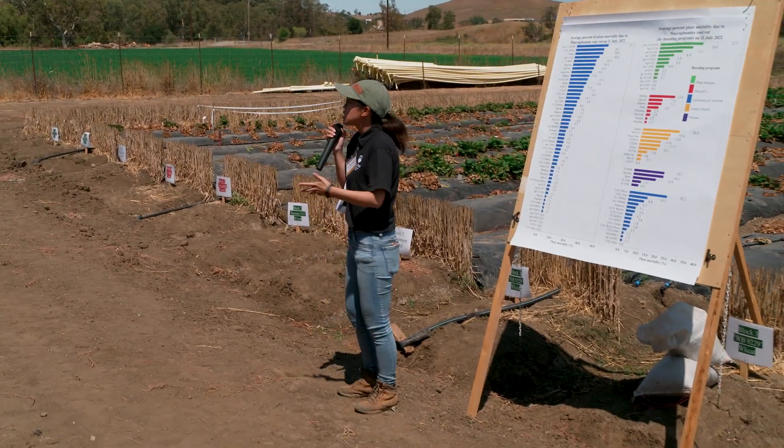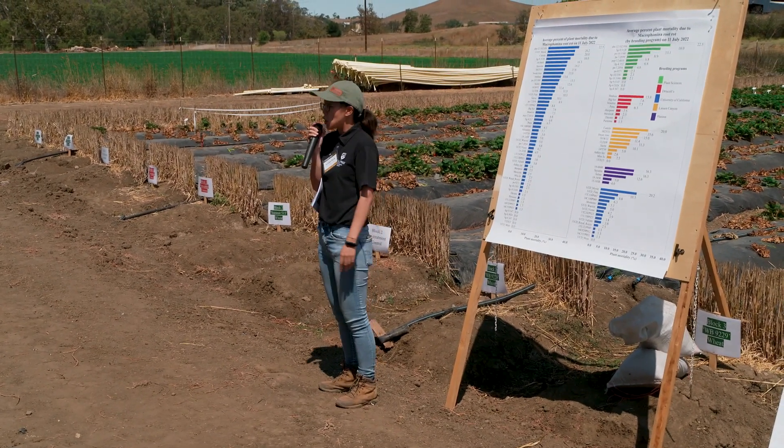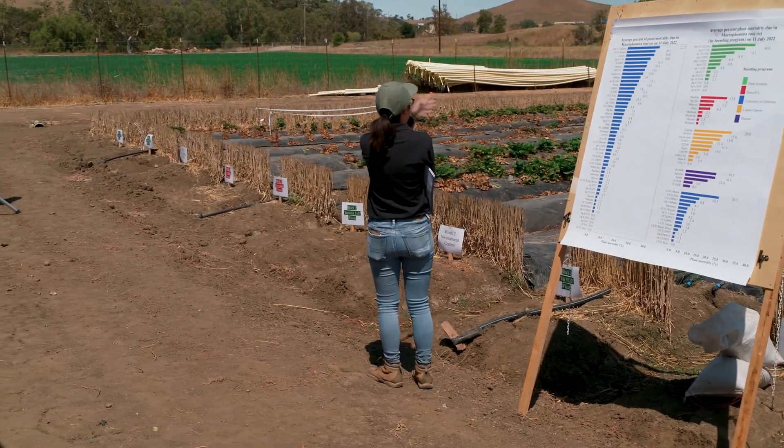One way of doing that is comparing black plastic versus white plastic, and three drip lines versus two drip lines. What we're showing is that when you have adequate moisture and when you have a cooler bed, you get less disease.